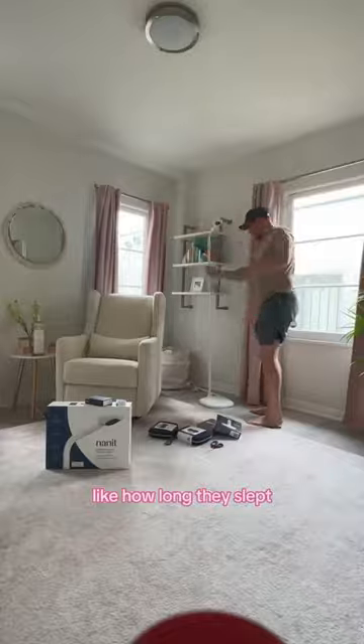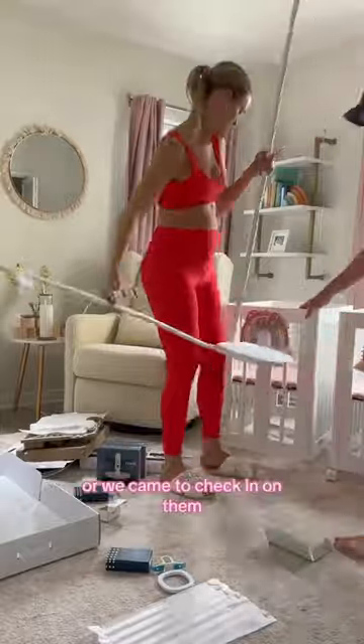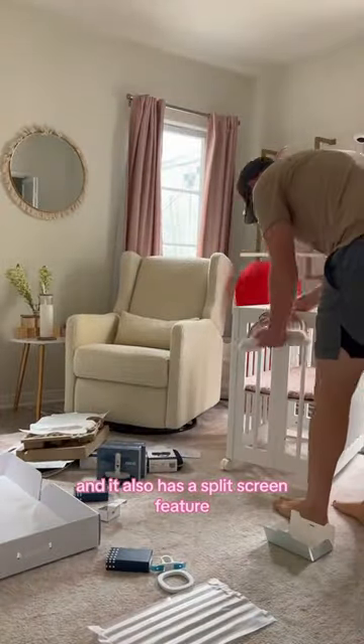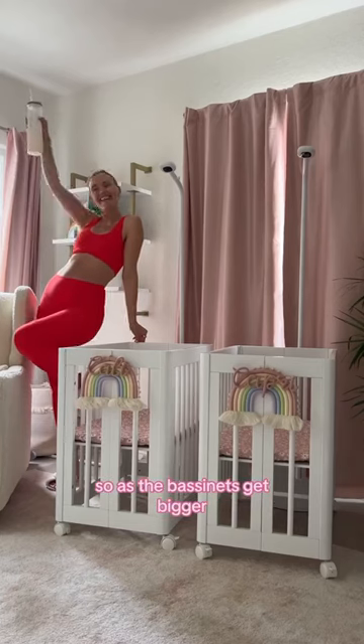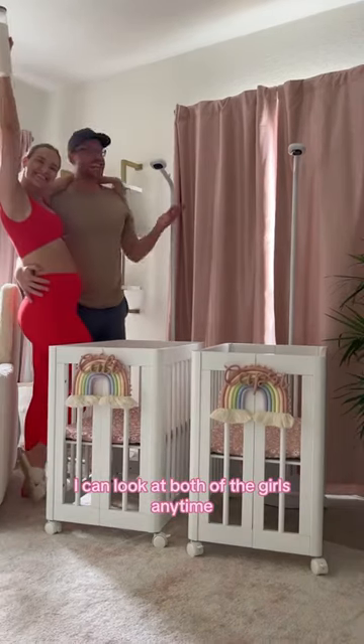I'm really excited to check their dashboards — like how long they slept, how many times they moved, or when we came to check in on them. It also has a split screen feature, which is so key for me. As the bassinets get bigger, I can look at both of the girls anytime.